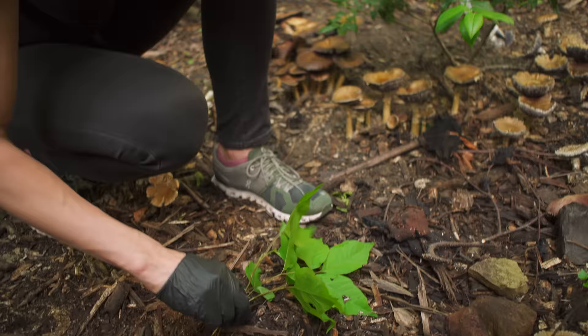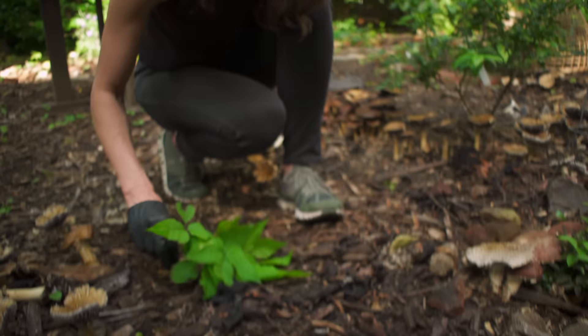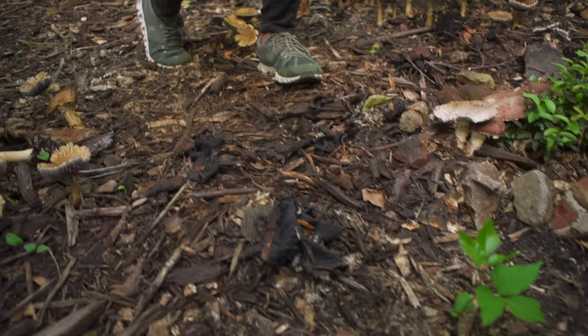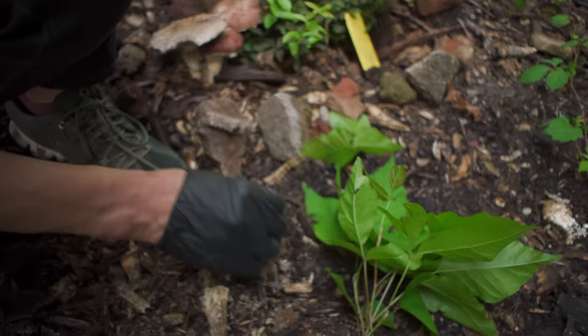I'm trying to get the roots so I get the whole plant. They're a bit easier to remove while they're young. You do not want to get the sap on you at all, because this is what actually makes you break out. You can see this one has an almost rhizomatous root growing here.